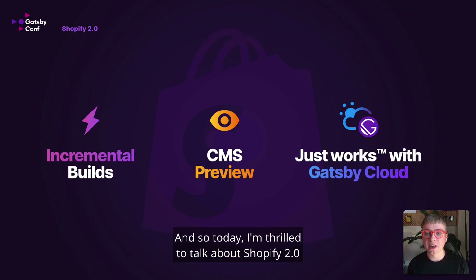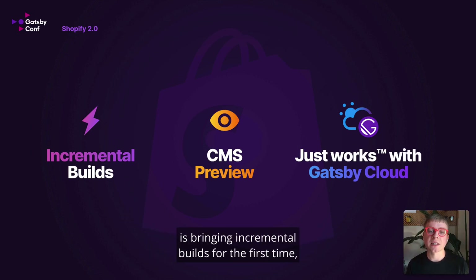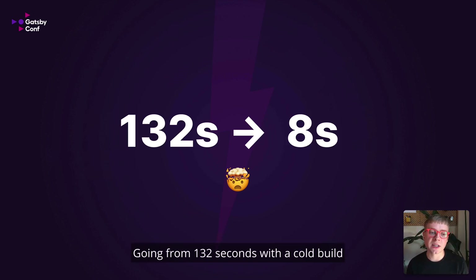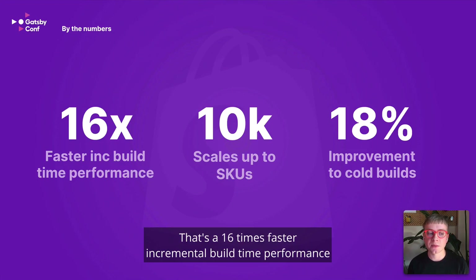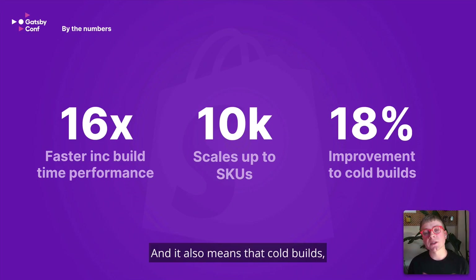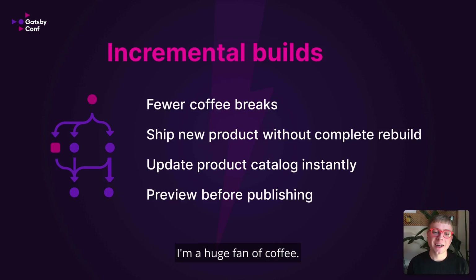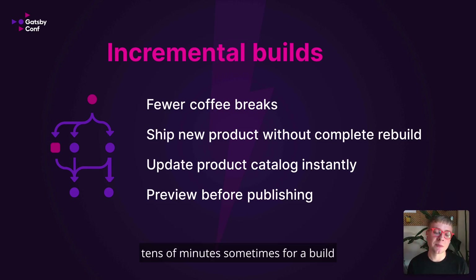Today I'm thrilled to talk about Shopify 2.0 and how gatsby-source-shopify-experimental is bringing incremental builds for the first time, a CMS preview experience for content editors, and a just-works experience with Gatsby Cloud. The performance is staggering — going from 132 seconds with a cold build on gatsby-source-shopify to 8 seconds on gatsby-source-shopify-experimental. That's a 16x faster incremental build time performance improvement compared to a cold build. It means your store can support up to about 10,000 products for the first time. Cold builds without a cache will be about 18% faster. What this translates into is fewer coffee breaks — maybe that's a good thing — so this is going to encourage more coding because you don't need to wait minutes or tens of minutes for a build to finish.